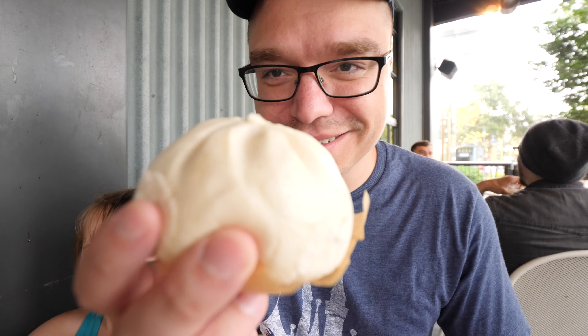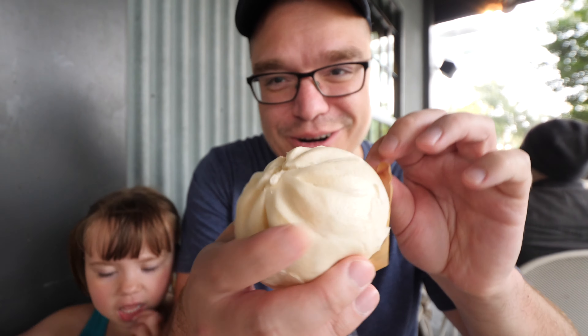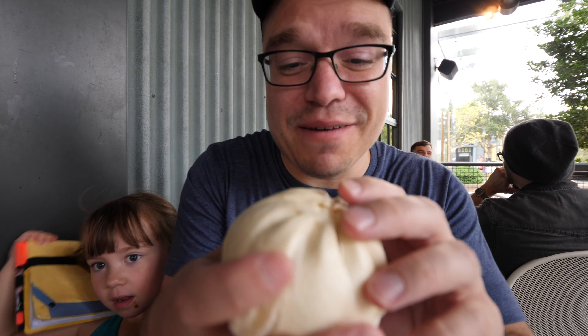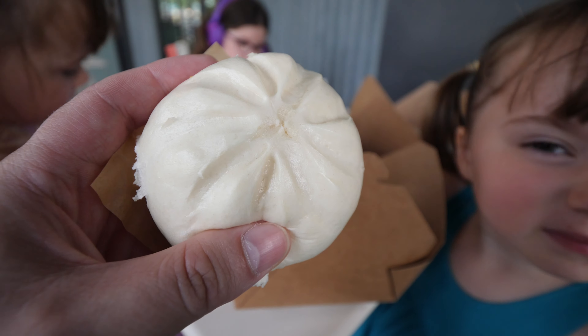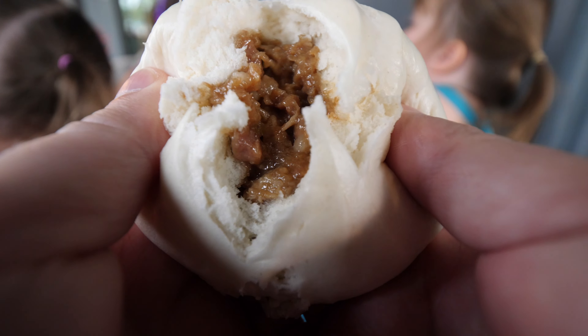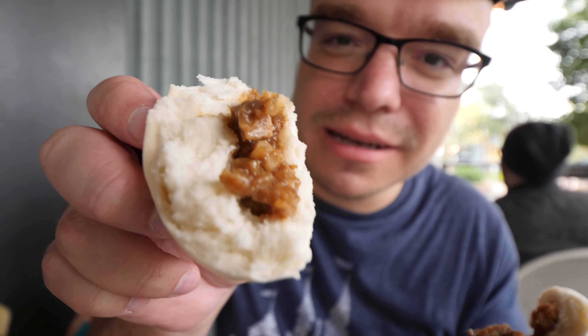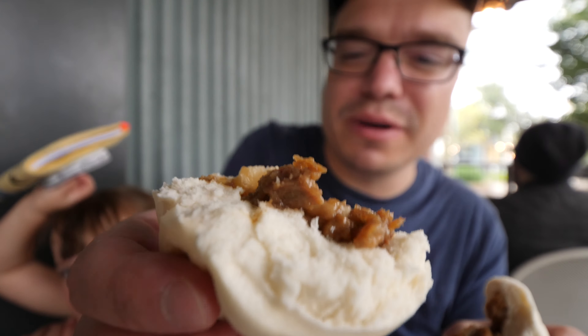We got a nice little bun to start off our street food journey at Disney Springs. It is very nice, very soft, a little springy. We're gonna break this in half and see what's inside — this is a pork bun. As soon as you break it in half you just smell that buttery, porky smell you're accustomed to in a pork bun. The middle is nice, porky, and a little buttery as well.